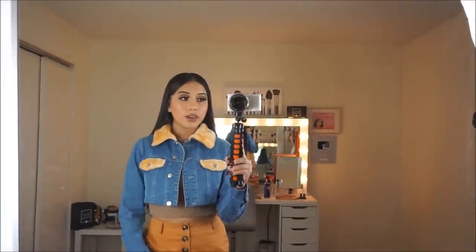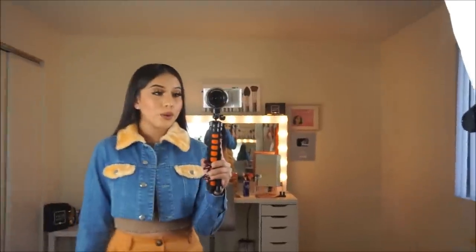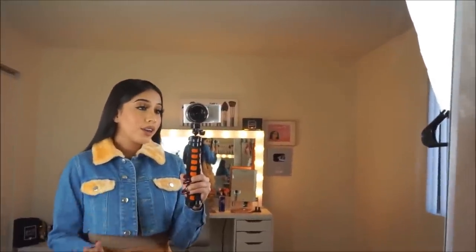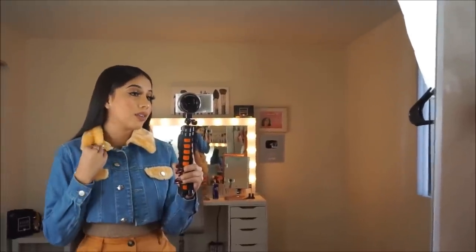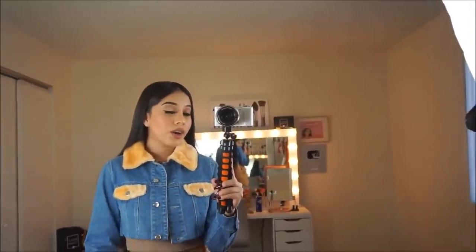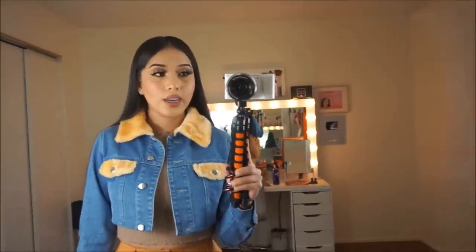Look at this denim jacket — isn't it so pretty? I'm so obsessed with it. It's so different from my other denim jackets. It's definitely one of my favorites because it's unique and I love how it has this soft, fluffy material right here — perfect for this cold weather. I can't wait to wear this. Let me know your thoughts on this denim jacket!